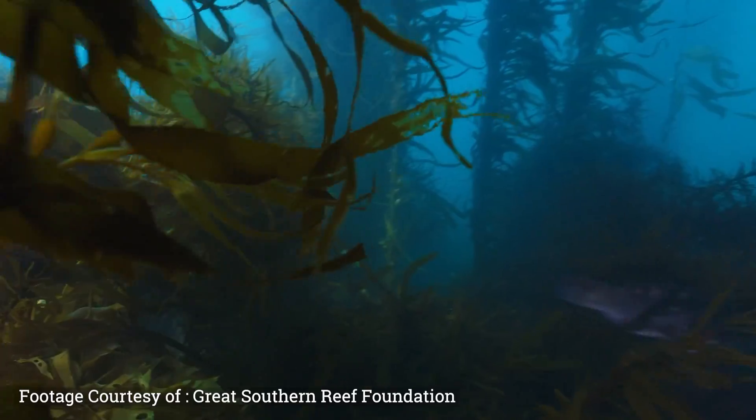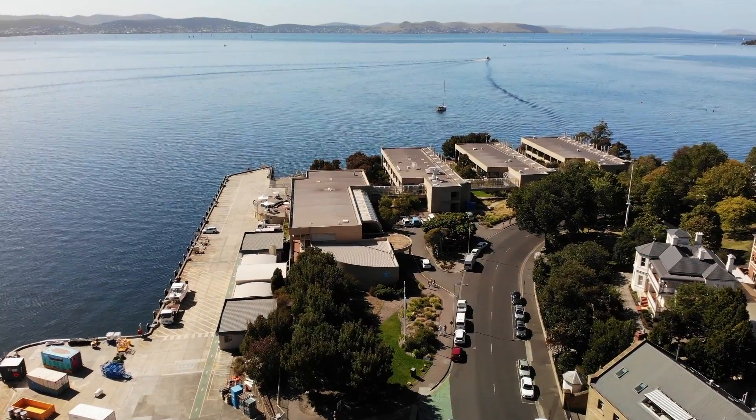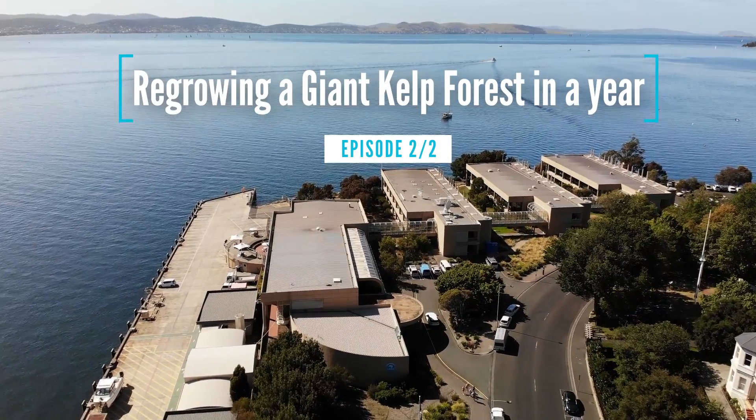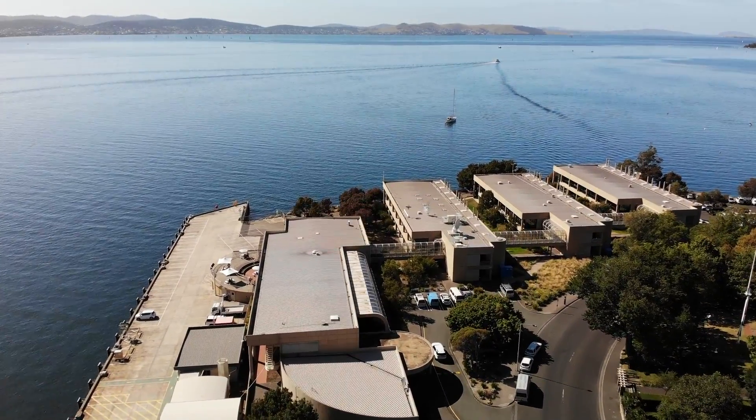In part one of this video, you saw me scuba diving with the remaining giant kelp forests in Tasmania. This video focuses on how scientists are working to regrow giant kelp, and they can do it in a year.